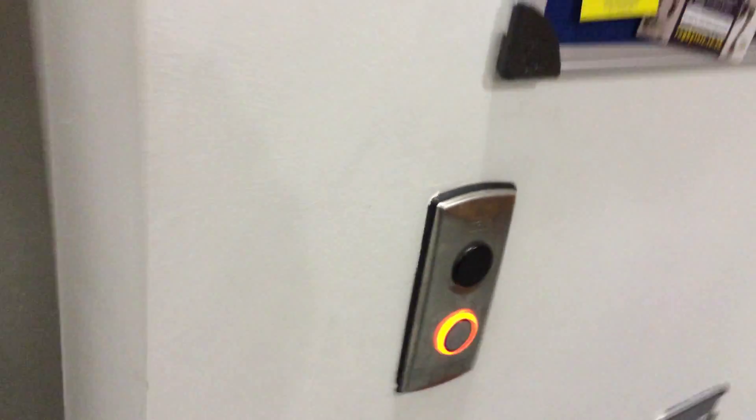This is the elevator at the Jeffers Centre Lurgan. It's a Kone ecodisc. Let's go up to one.